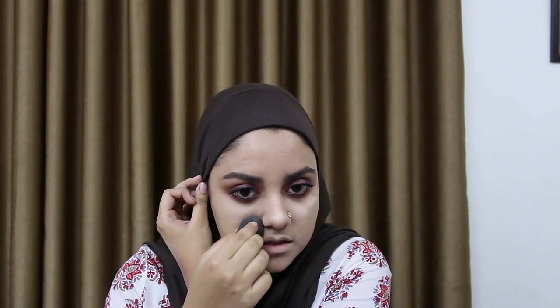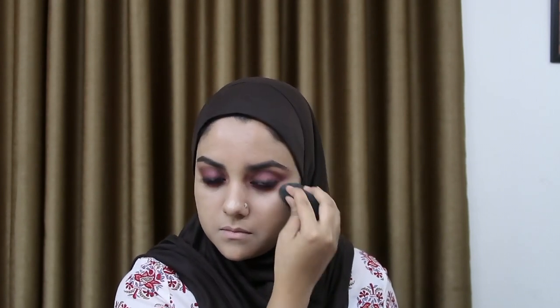Using a concealer after a very smoky eye look helps to clean the edges of the lower lash line and blend it. She went for a very contoured, chiseled look, so I'm just going to contour a little bit and bronze up myself a little bit, not that much.